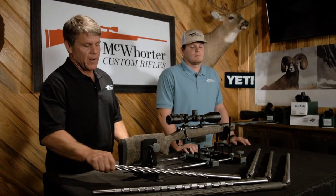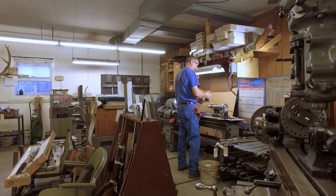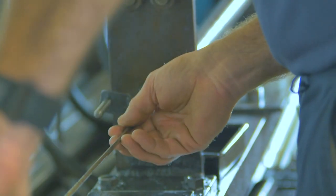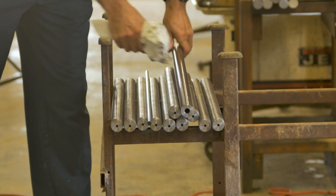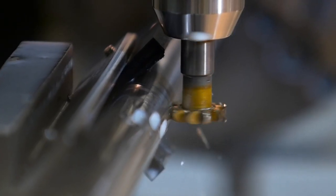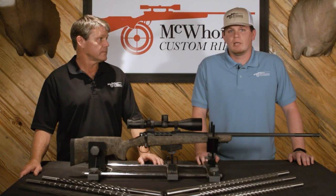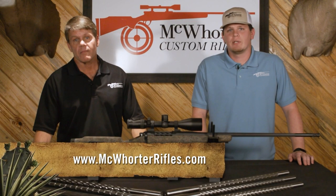Today we're going to continue our series on elements of a custom rifle — we're going to talk about barrels. We've been using Hart rifle barrels for over 20 years. They're a family owned company from upstate New York. All the barrels are made out of 416 stainless, air gauged straight from one end to the other at 110,000 straightness. The fluting variations they offer are wider than any other barrel manufacturer I'm aware of. These barrels easily let us maintain our half-inch MOA guarantee. We love the barrels and the people — customer service is second to none. Join us next week as we continue with stocks and bedding. That's our on-target tip of the week, brought to you by McWhorter Custom Rifles.